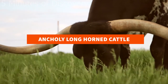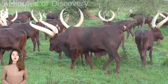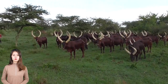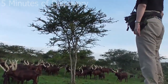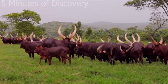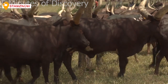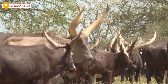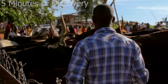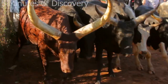Ankole Longhorned Cattle. Just look at how scary and big those horns are. No other animal has this type of protuberance horn except the Ankole Longhorned Cattle. It is native to the Ankole group of the Sanga cattle breed in central Africa. Ankole Longhorned Cattle is also known as Ankole Watusi. They have a variety of colors such as black, white, mixed brown and many others.